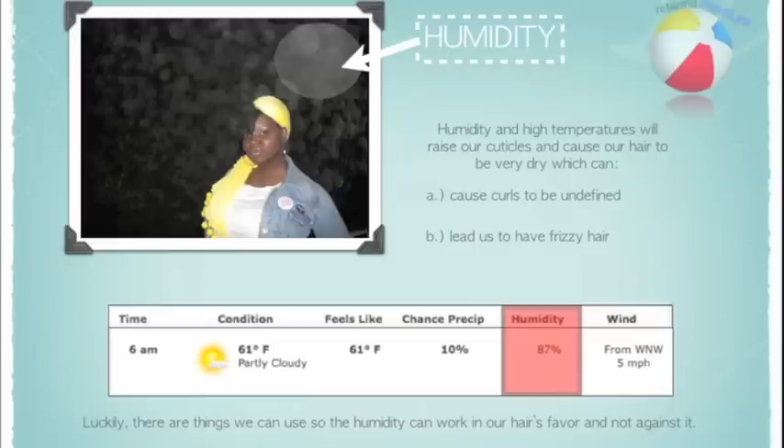Furthermore, humidity can cause us to lose our curl pattern and leave us with every curly girl's worst enemy — frizz. Luckily, there are things we can use so that the humidity can work in our hair's favor and not against it.